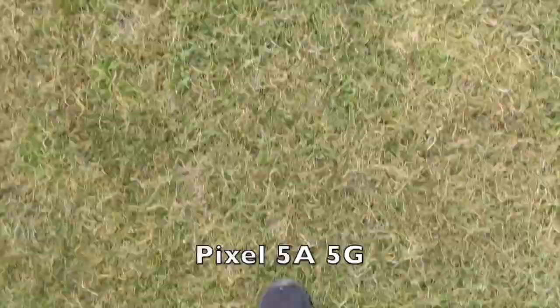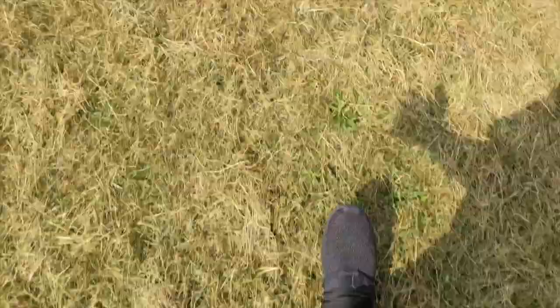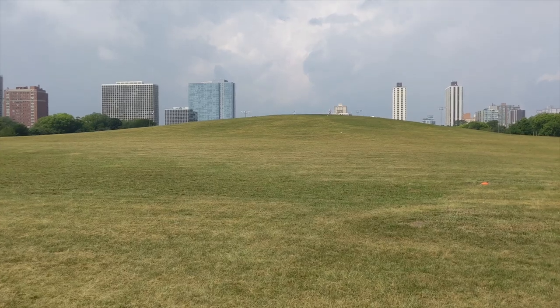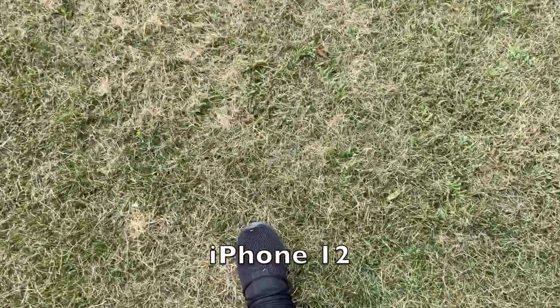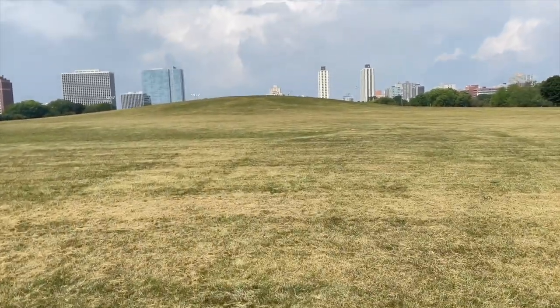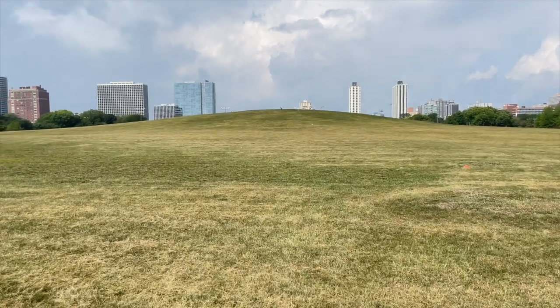Let's do some running to see how both cameras perform in motion. Here's the Pixel 5a 5G in motion, and here's the iPhone 12 — that's how it performs when held with just one hand while running.